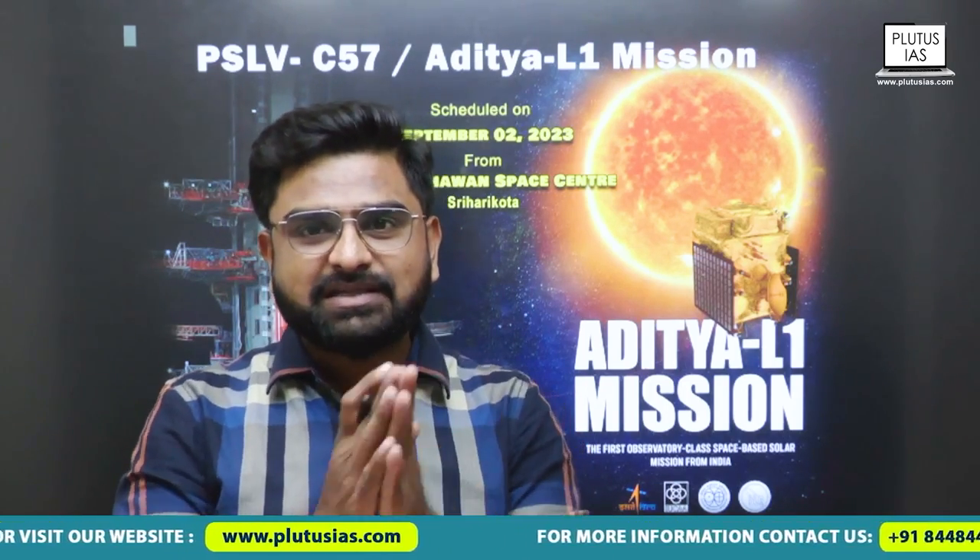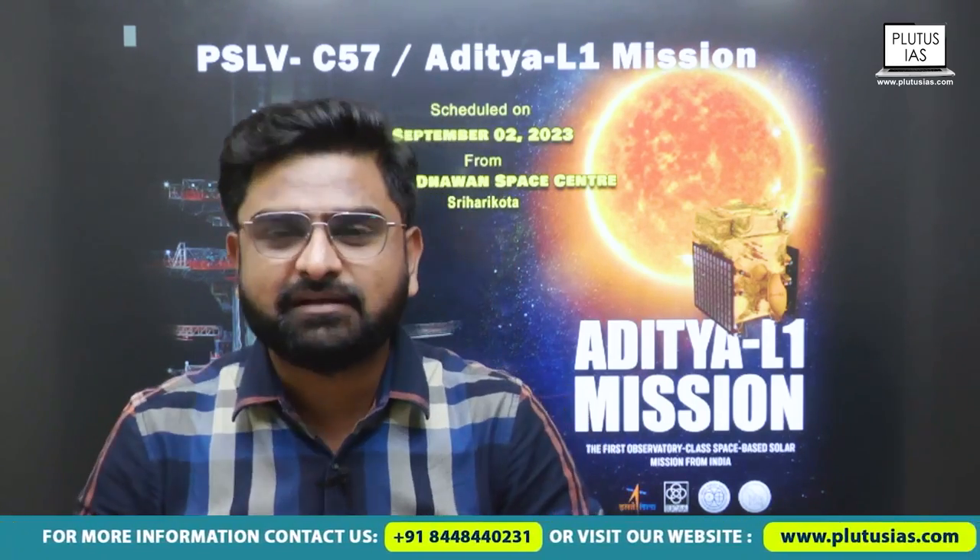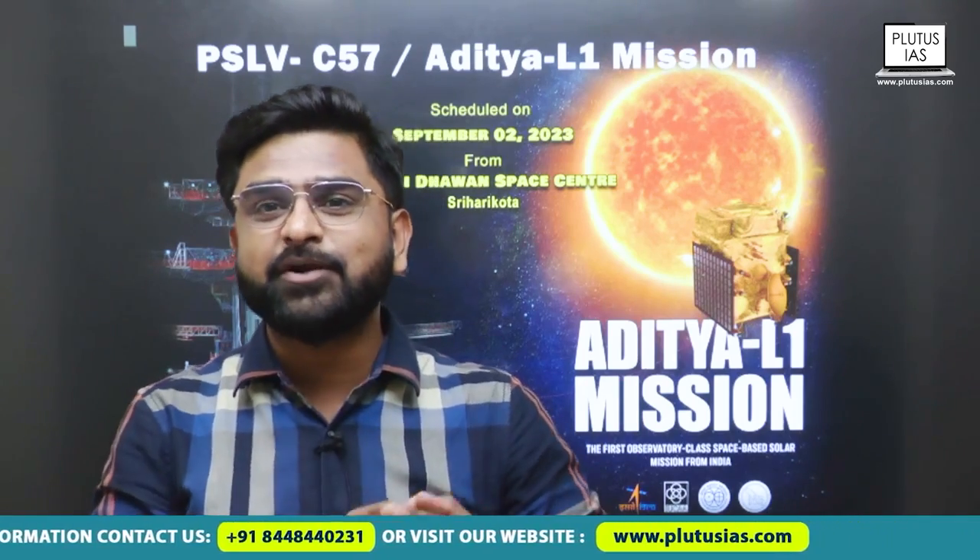That's why we have Aditya L1 being launched using the launch vehicle known as PSLV — Polar Satellite Launch Vehicle. It was basically made by ISRO to launch heavy satellites and other things, for which we used to depend on Russia earlier. So another thing to achieve anyway.